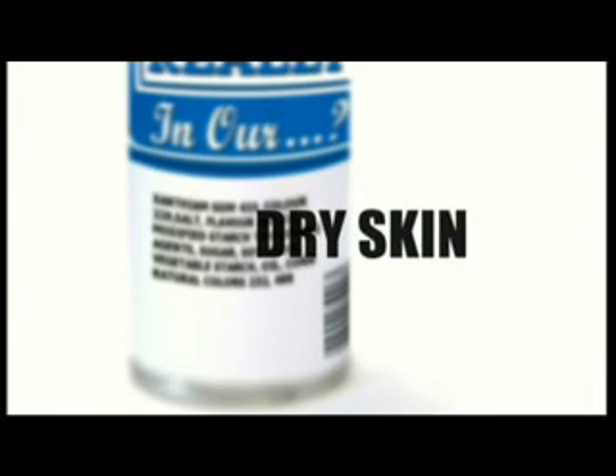Dry skin. The normal water content of the skin is only 10 to 20%. If our skin's moisture content drops below that, it feels dry. Changes in that are determined by external factors — how dry is it, how windy is it — and by internal factors, such as our ability to retain water in the skin.